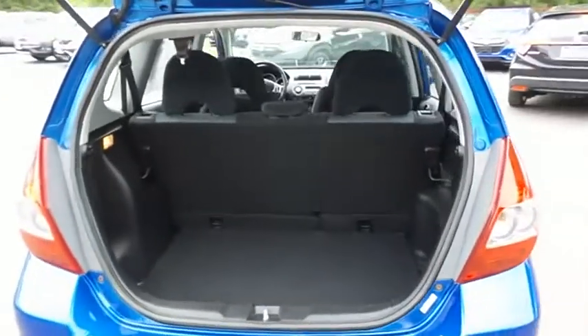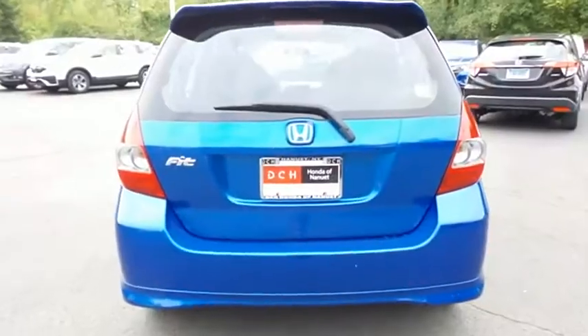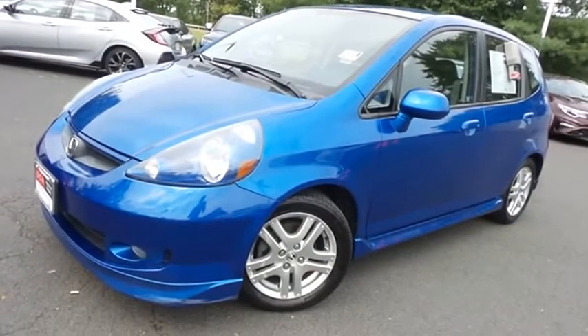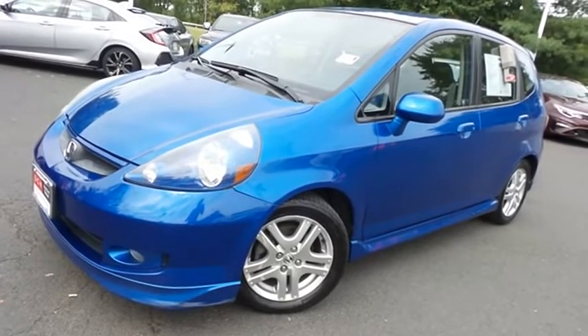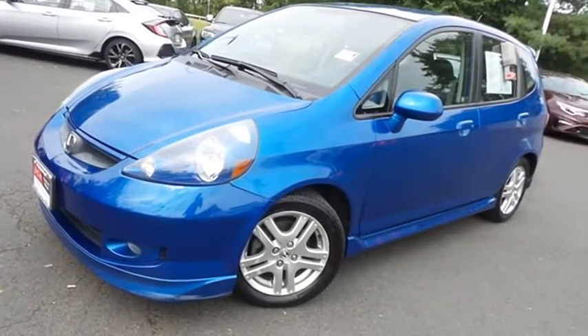This Fit offers plenty of rear cargo space in the hatch. Come down to Honda of Nanuet today and test drive this extra clean, fuel-efficient 2007 DCH Economy pre-owned Honda Fit Sport hatchback, with only 86,000 miles.